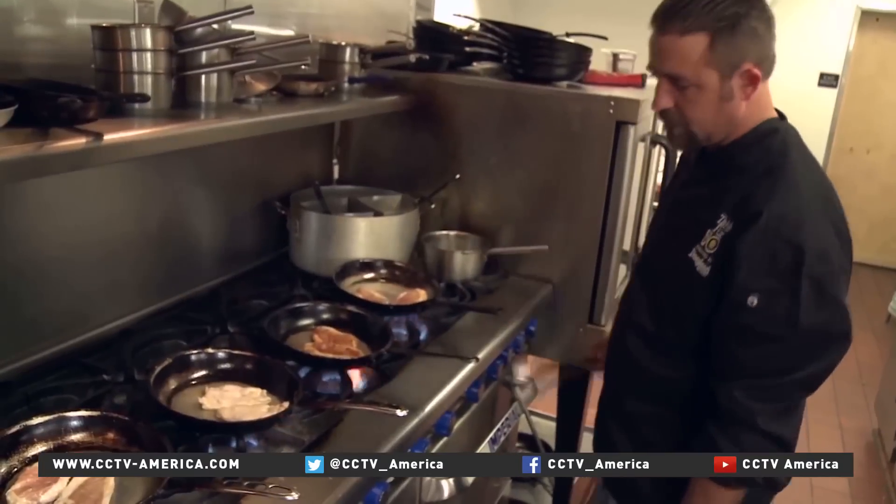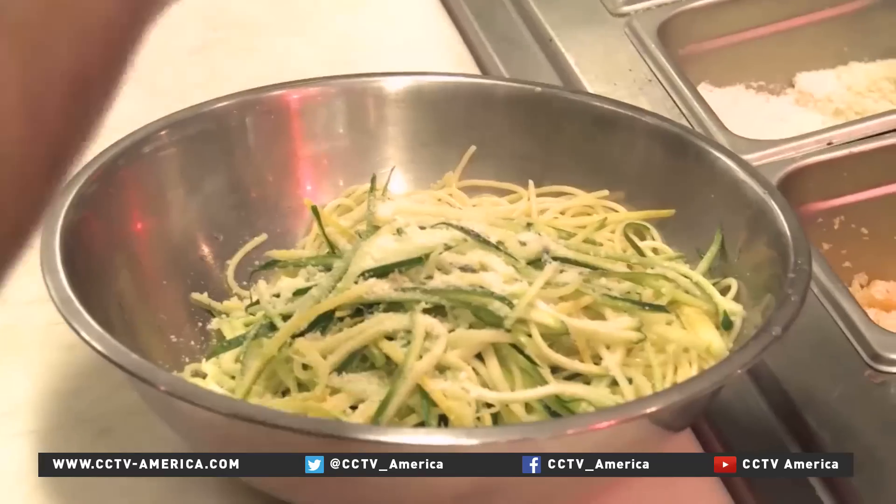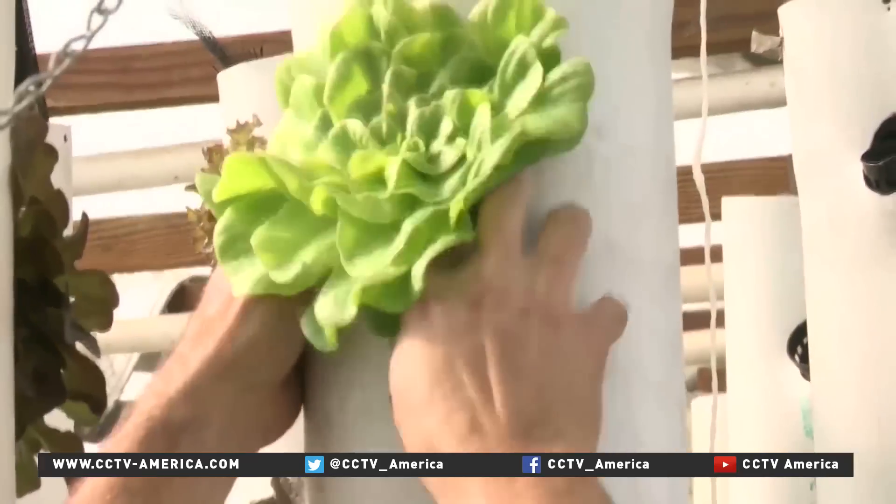For Adam Navidi, that's proof enough that aquaponics may be a big part of the answer to a drought-ridden world. Some people don't believe there's a drought, and some people don't believe you can grow food this way. It's one of those things you have to see to believe. I don't think there's any other more efficient farming method in the world.